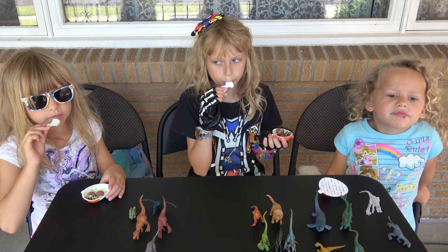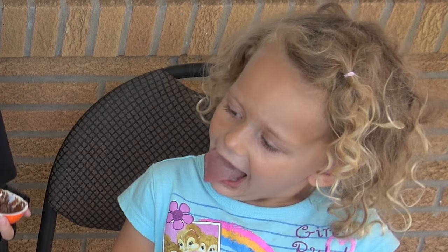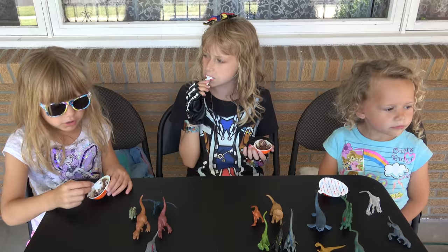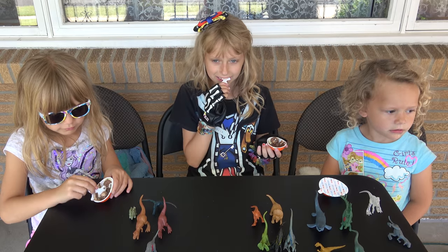Hey, wait, do you hear something? Mommy, it's another dinosaur — a different dinosaur. It's Lily's dinosaur. Sounds like it's getting closer. Did Lily open hers yet? It's over there! Well we better finish this video before it comes and gets us. We better hurry.